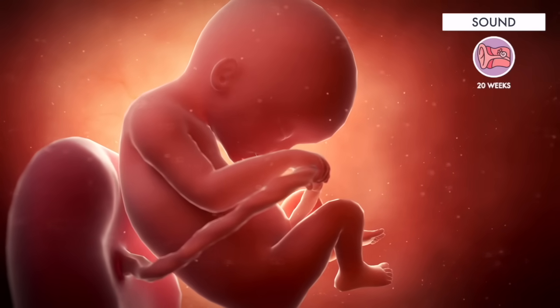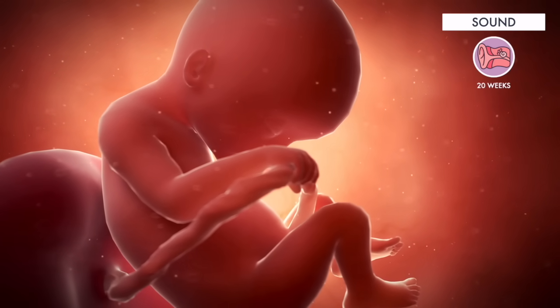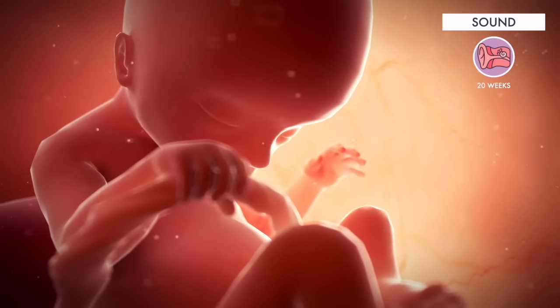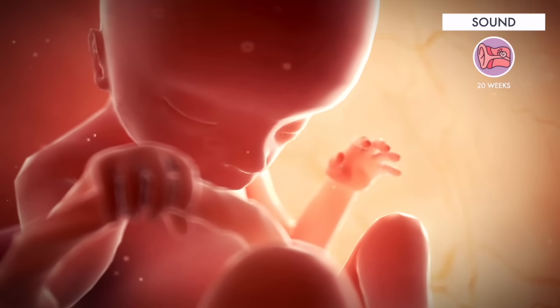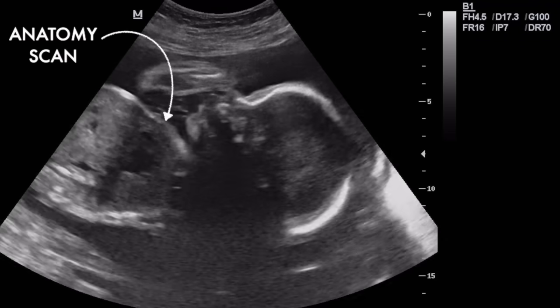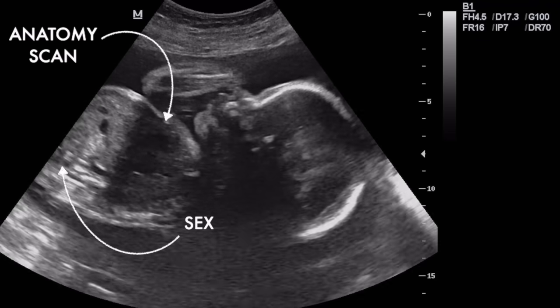By week 20, your baby can hear sounds — your stomach rumbling, your heartbeat — and they can even recognize your voice. Additionally, an ultrasound will be performed by week 20 to ensure that your baby's organs are developing properly, and their sex can also be identified.